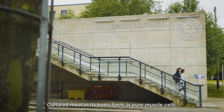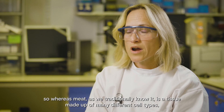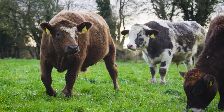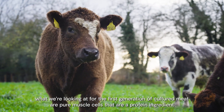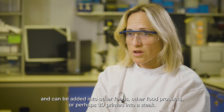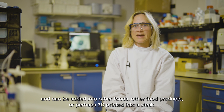Cultured meat in its basic form is pure muscle cells. Whereas meat as we traditionally know it is a tissue made up of many different cell types, what we're looking at for the first generation of cultured meat are pure muscle cells that are a protein ingredient and can be added into other foods, other food products, or perhaps 3D printed into a steak.